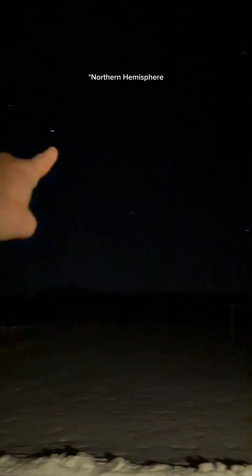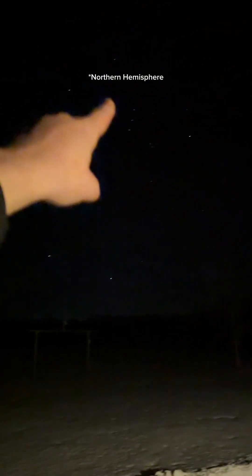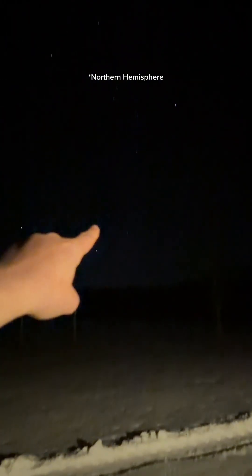If you want to find Jupiter and Sirius, this is how: look to the east around 8 or 9 p.m. and you'll see Jupiter up there. You'll see the Orion constellation, and right below it is Sirius. All right, we'll see you soon.